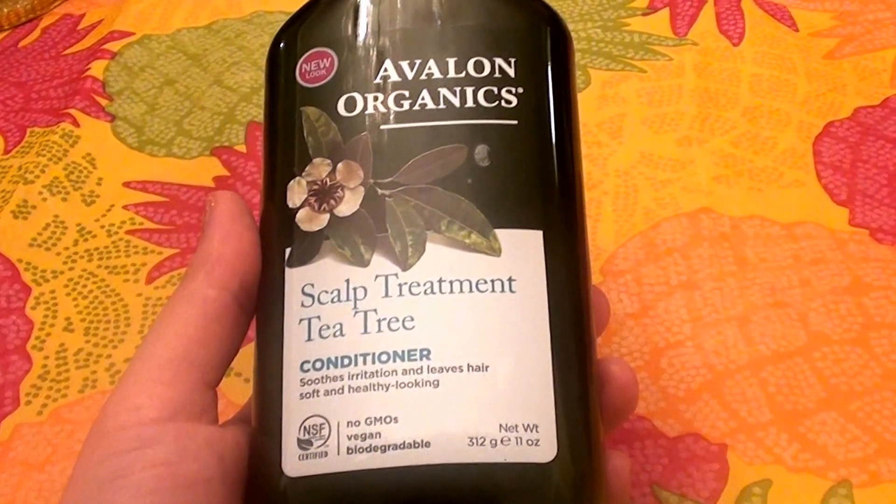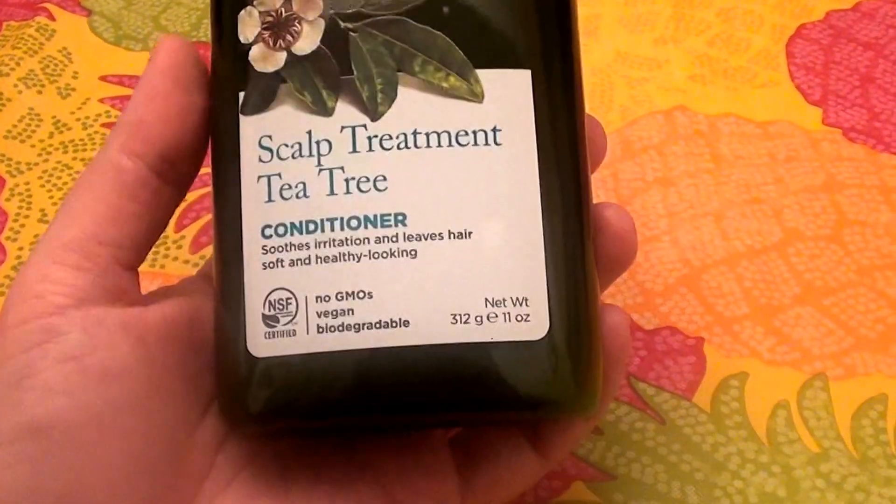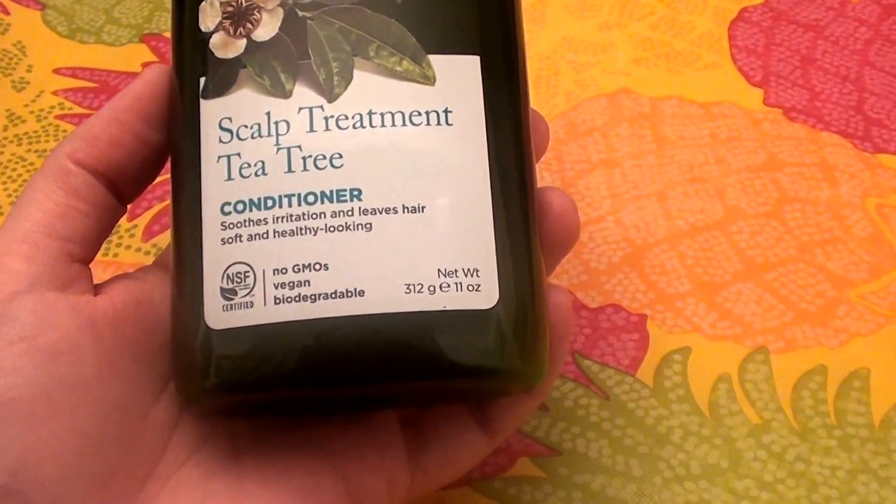I thought I would give this a try. I've been trying this for about three, three and a half weeks and really been liking it. It says no GMOs, it's vegan, it's biodegradable.